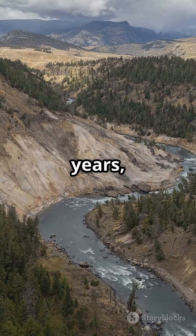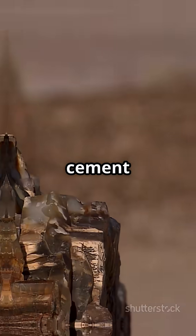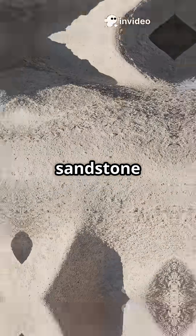Now, over millions of years, pressure and minerals cement the layers into sedimentary rocks like sandstone and limestone.